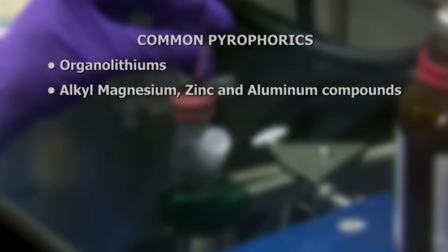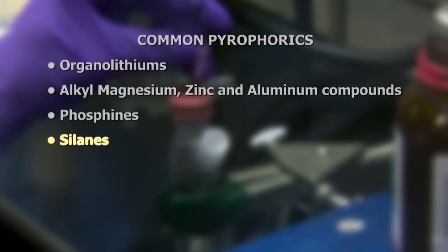Common pyrophoric compounds include organolithiums, alkyl magnesium, zinc, and aluminum compounds, phosphines, silanes, Grignard reagents, and boranes.